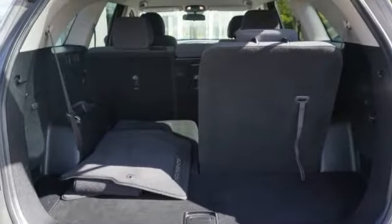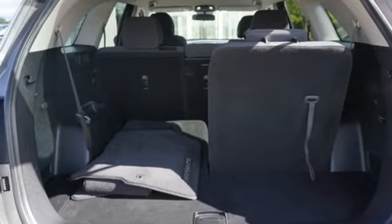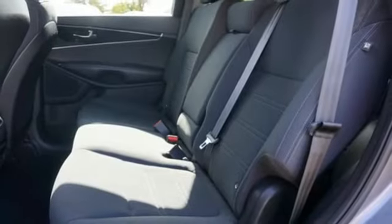AM-FM satellite radio, aluminum wheels, three USB ports, and I-4 engine.